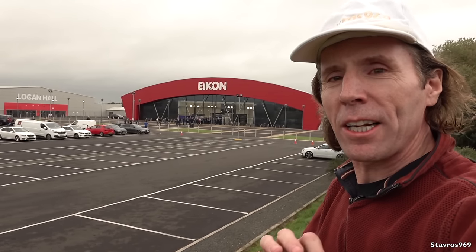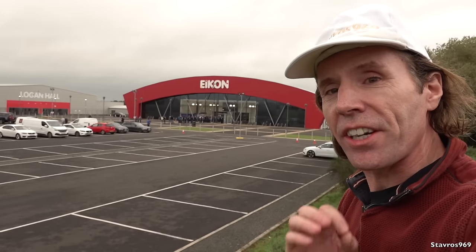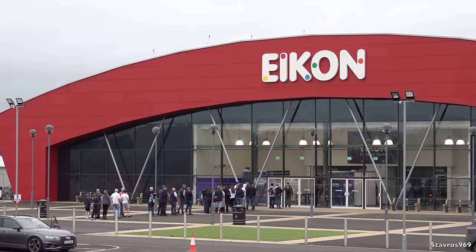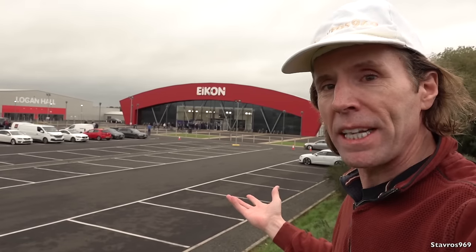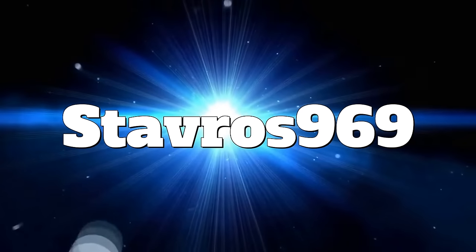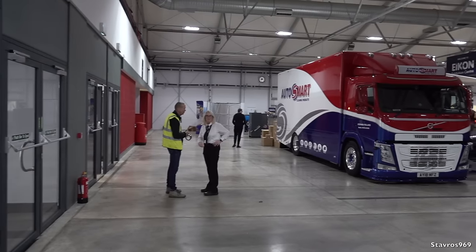Hi, I'm Stavros. Good morning and welcome to the ICON Exhibition Centre here in Northern Ireland. I'm here for the Drifter Truck Show 2023. I've never been to this show before - let's go in and check it out.